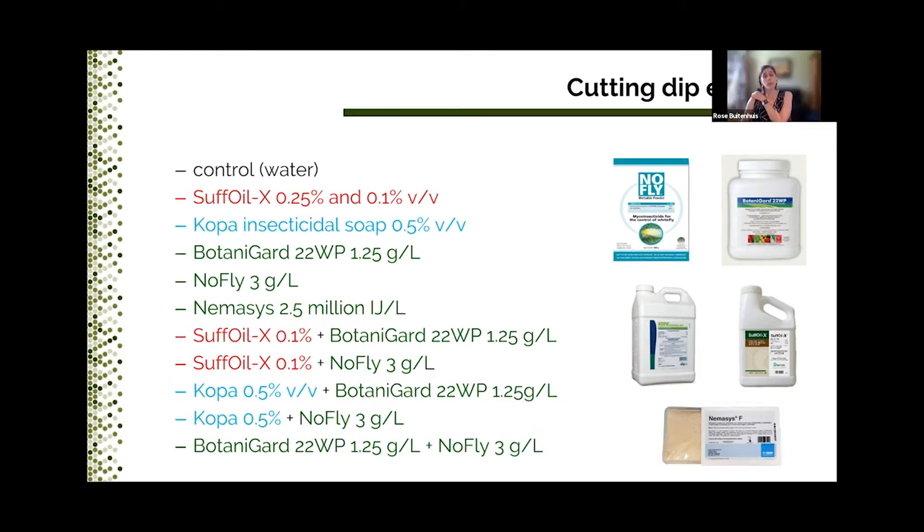We listed all the products tested for efficacy and phytotoxicity. There are several types: we had a water control for comparison, then oil products such as Soft Oil X at different concentrations, insecticidal soap such as Copa at 0.5%, and then biopesticides such as Botanigard — an entomopathogenic fungus — NoFly, nematodes, and combinations of oils and soaps with various biopesticides.